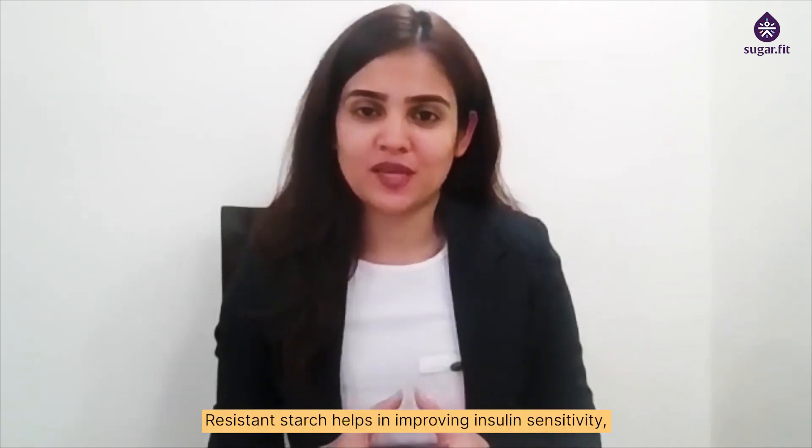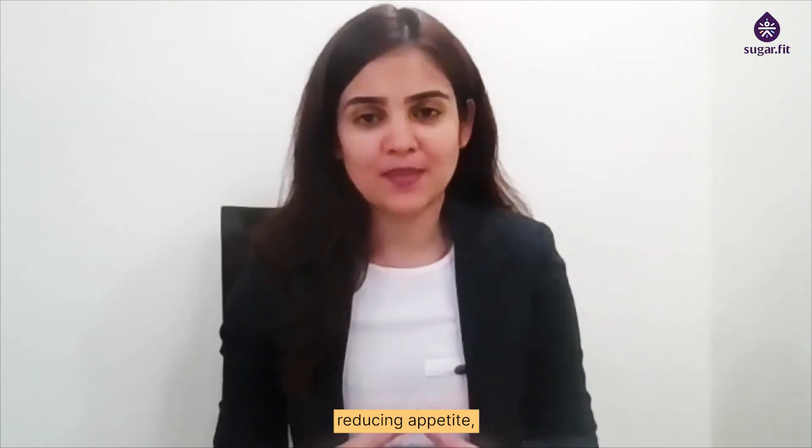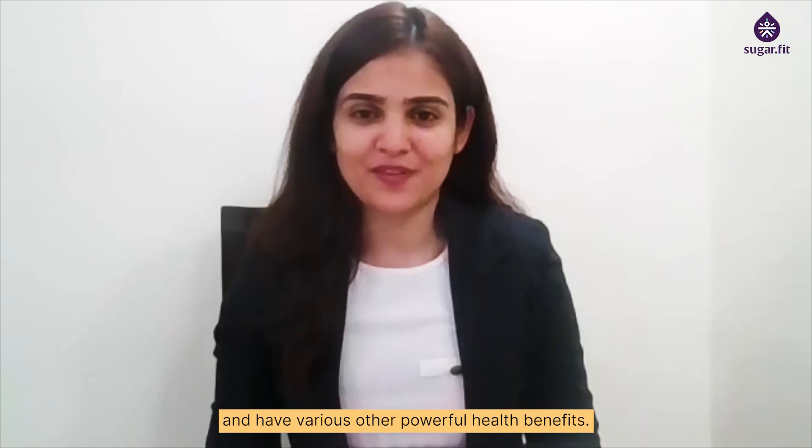Resistant starch helps in improving insulin sensitivity, controlling blood glucose levels, reducing appetite and have various other powerful health benefits.